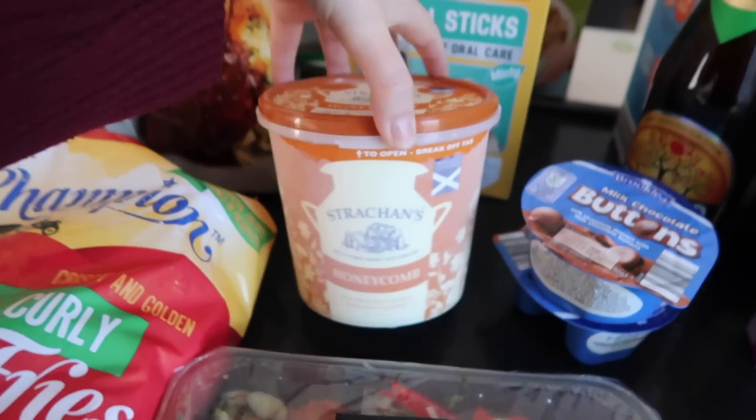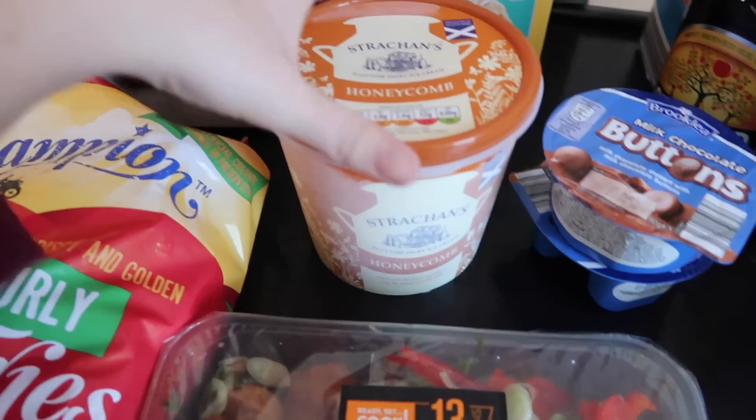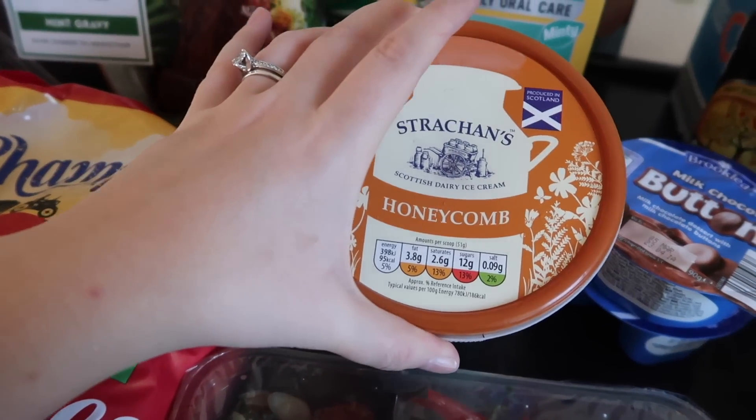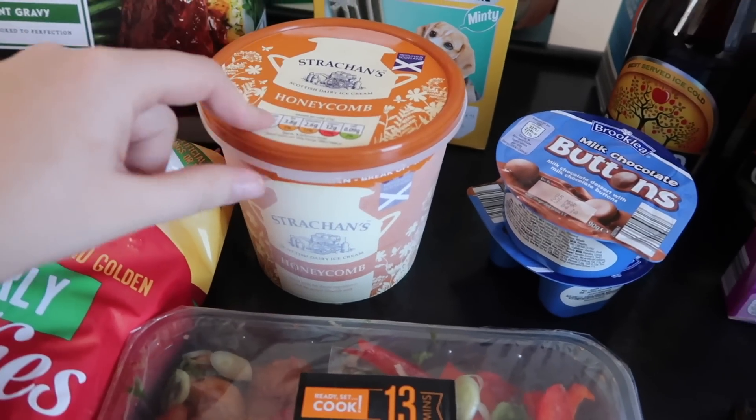Then we've got some honeycomb ice cream — never seen this before. I've seen the blue one but never tried it. It's made in Scotland and we're going to see how that one goes. Now that the weather's getting hotter, the kids need more ice creams.